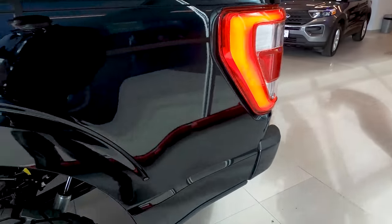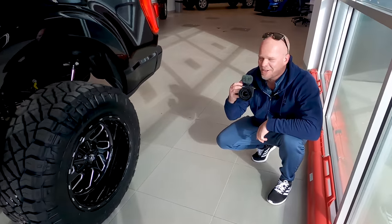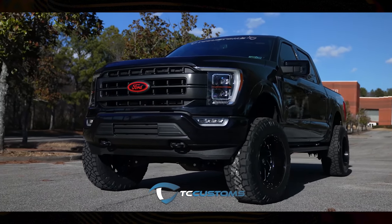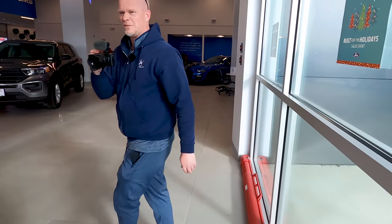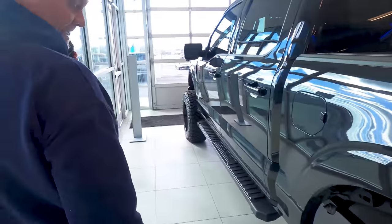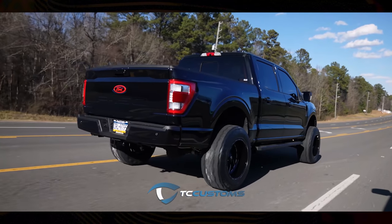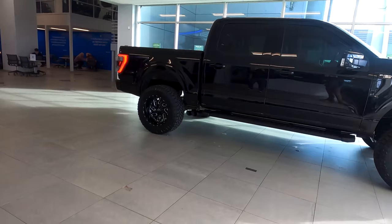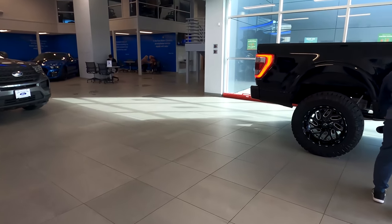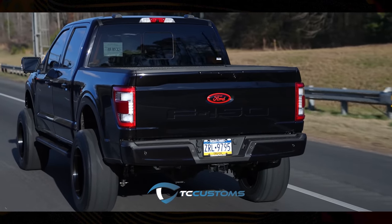We've got some 20x12s on there — this thing looks so beefy! It took us some work but I've got a fantastic team. The stance of this thing right now — the question is how long before you get pulled over? Stay tuned, that's all I can say. With the 20x12s it's also more daily drivable — I want to be able to get into parking garages. It looks higher than four inches.